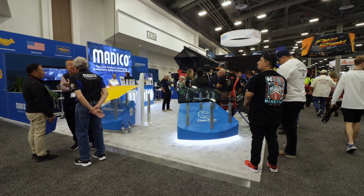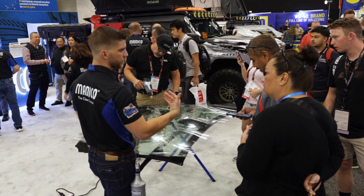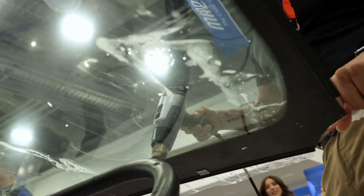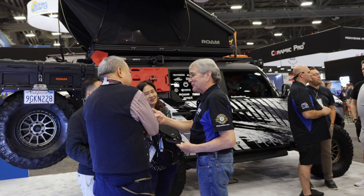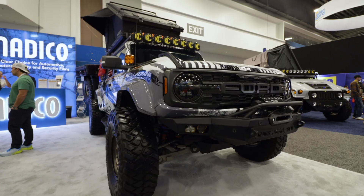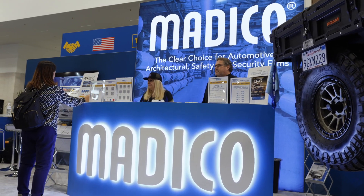I'm going to walk you through our booth, discuss the new exciting products that we're demoing at this year's show, show you the exciting hands-on live displays that we have, and then finally take you to our centerpiece — this wonderful 2023 Ford Bronco Raptor acting as a display piece for a full line of Matico's automotive protection products.